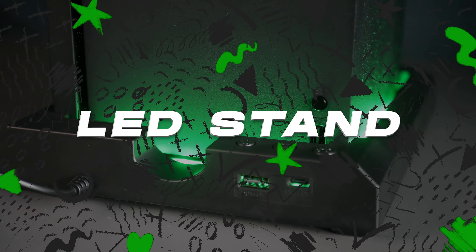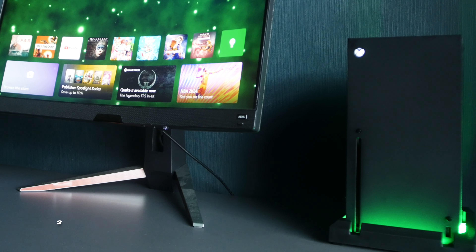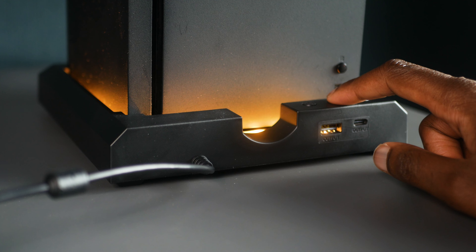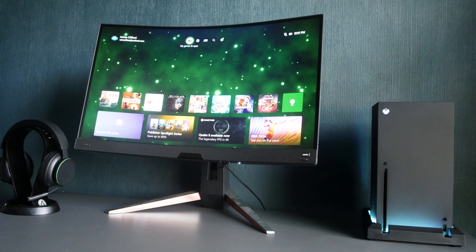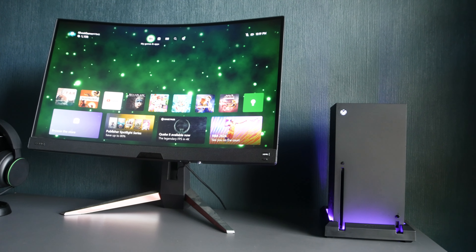The Xbox Series X LED stand isn't just an accessory — it's a game-changer that redefines your gaming setup for just $33. The LED lighting adapts to the colors and mood of your gameplay. Beyond this visual appeal, the Xbox Series X LED stand is also a practical solution. With a built-in cooling fan, it helps maintain the optimal temperature of your console during intense gaming sessions, ensuring that performance remains consistent.